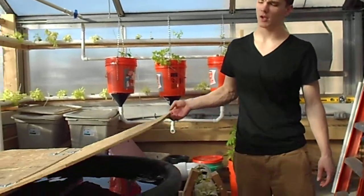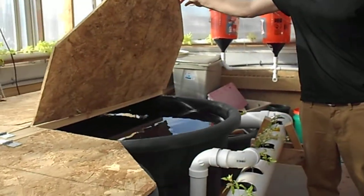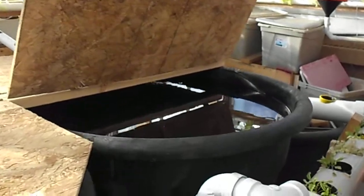It all started here in our clean fish tank, where it starts out with our H2O, or water, with about 20 yellow perch in each tank, swimming around and being happy, and then creating waste.